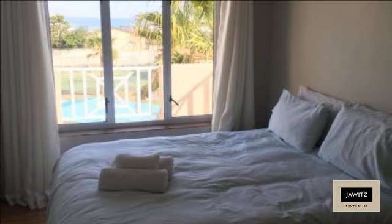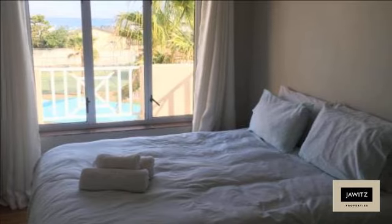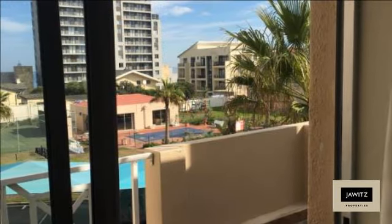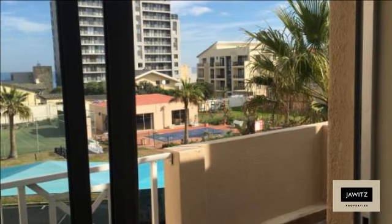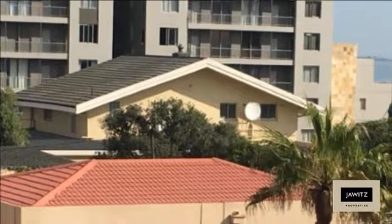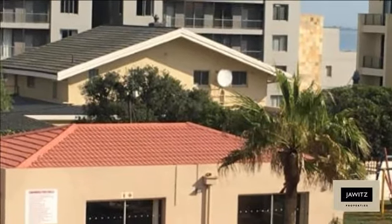One tiled bathroom with shower over the bath to service both bedrooms. Complex extras include a coin-operated laundry, tennis courts, squash courts, swimming pool, braai entertainment area, a man-sized chessboard, and a clubhouse available for bookings.